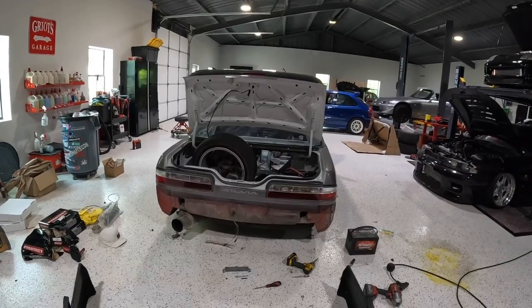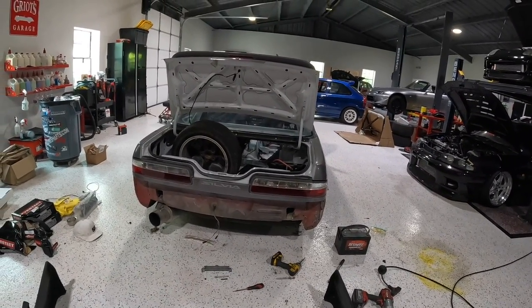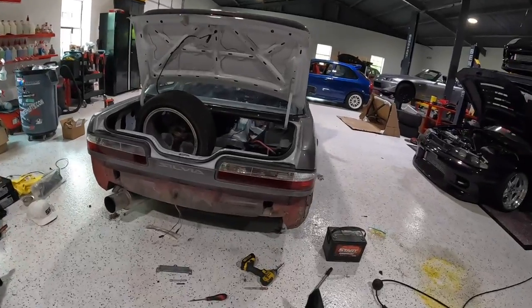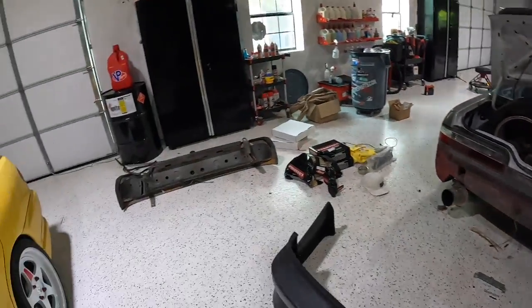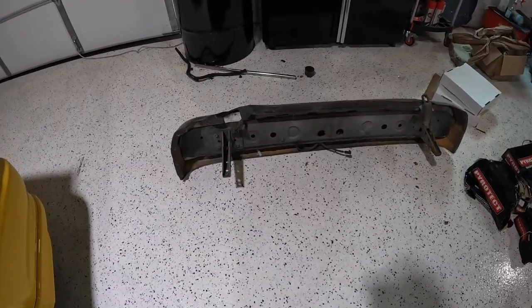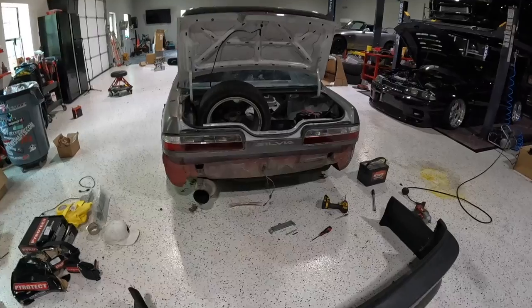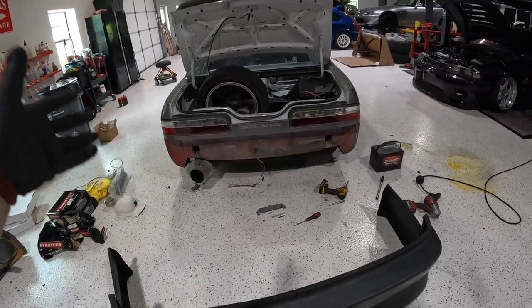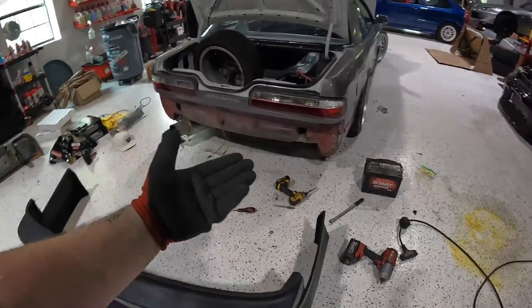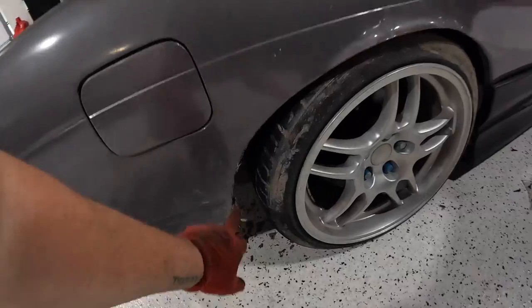I always loved the way 240s looked with no bumper — I thought it looked so dope. But I'm not going to do that. I do need to get a bash bar eventually and remove this super heavy stock piece. My driving right now is mostly going to be solo, not tandems, so I shouldn't have any rear-end collisions. I'm just going to put this bumper on as is with OG hardware and get it tied up.